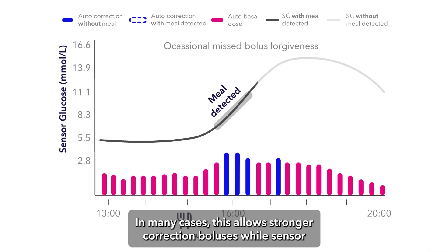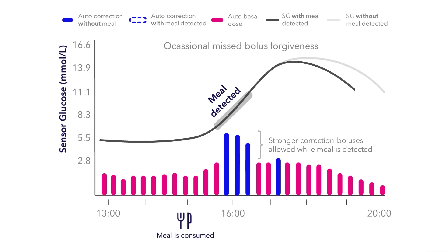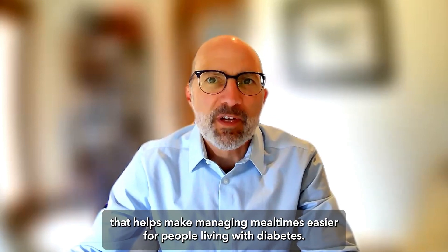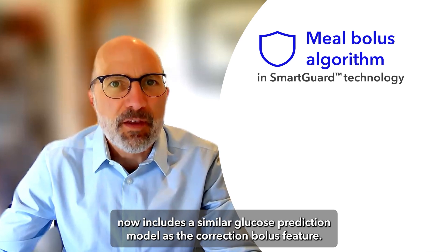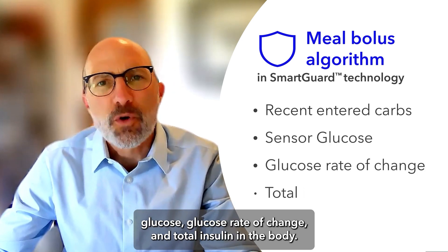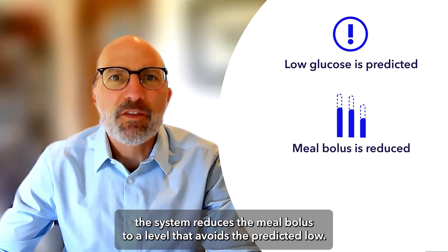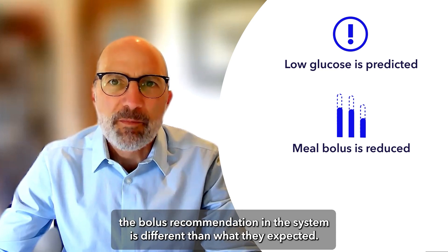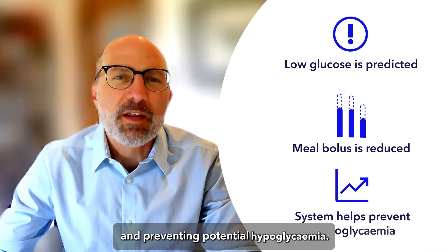In many cases, this allows stronger correction boluses while sensor glucose values are rising to help bring the patient safely back into range. The meal bolus algorithm in SmartGuard also includes a similar glucose prediction model. This predictor accounts for recent carbs entered, sensor glucose, glucose rate of change, and total insulin in the body. If low glucose is predicted in the future, the system reduces the meal bolus to avoid the predicted low. Sometimes people may observe that the bolus recommendation is different than expected — this is normal, and is the system's way of protecting the user from stacking insulin and preventing potential hypoglycemia.